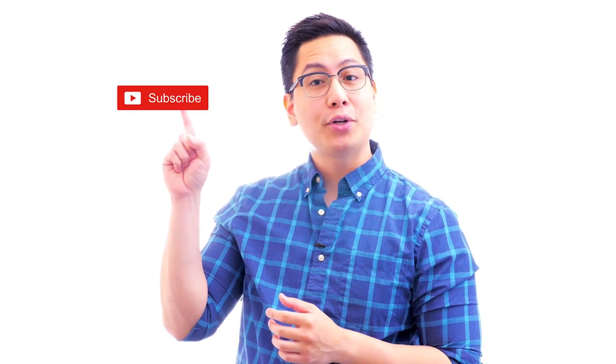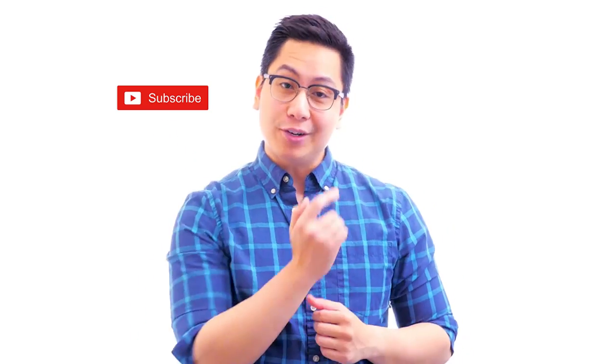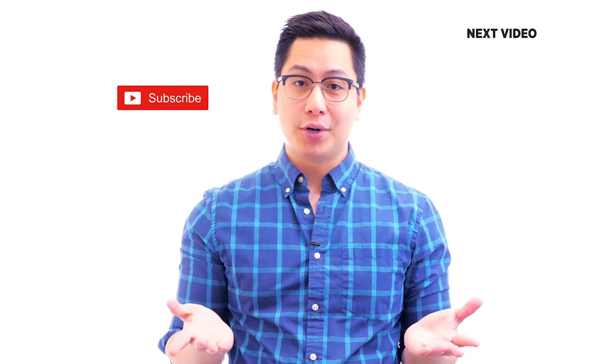If you like this video, subscribe to the Simply Learn YouTube channel and click here to watch similar videos. To get certified, click here.